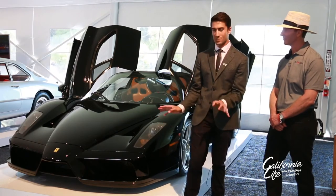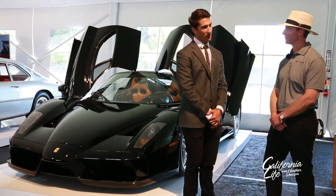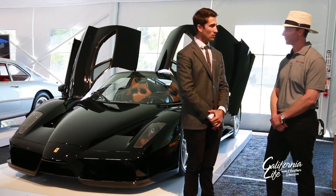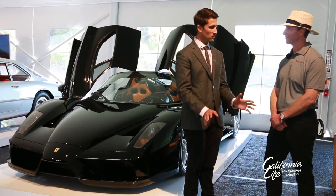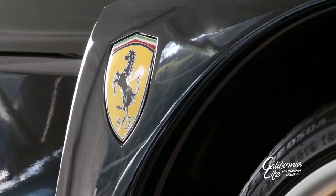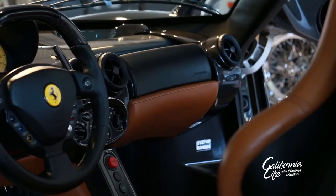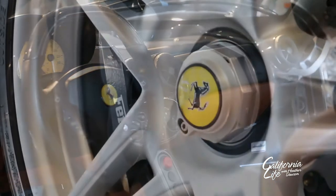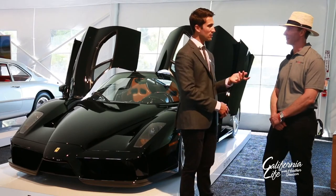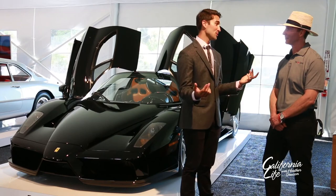If you notice the condition of the car, it is one of the most pristine Enzos you'll ever see. There may be examples with lower mileage, but none maintained to this level and standard. It's always serviced at Ferrari for all its major and minor work. The owner went so far as to wrap about 90% of the car in clear bra when he first purchased it, to protect the factory original paint underneath. This is another car that can easily be considered a blue chip collectible — limited production and a Ferrari supercar.